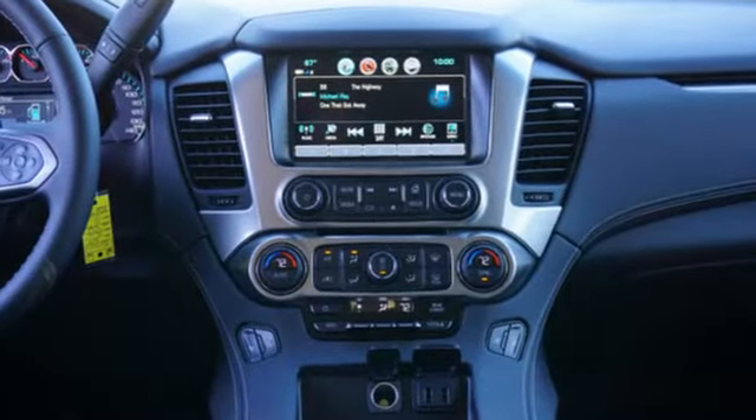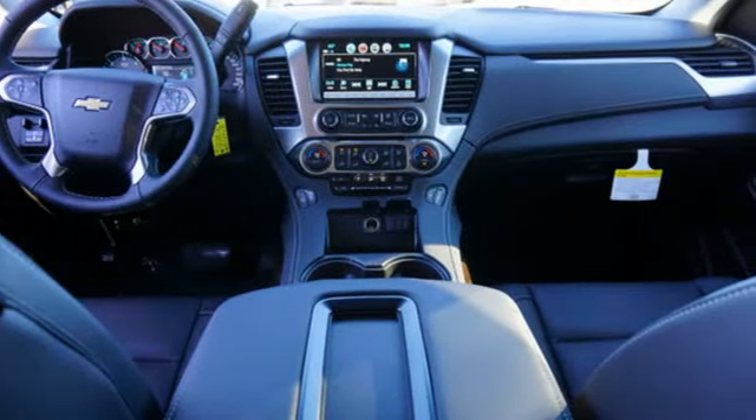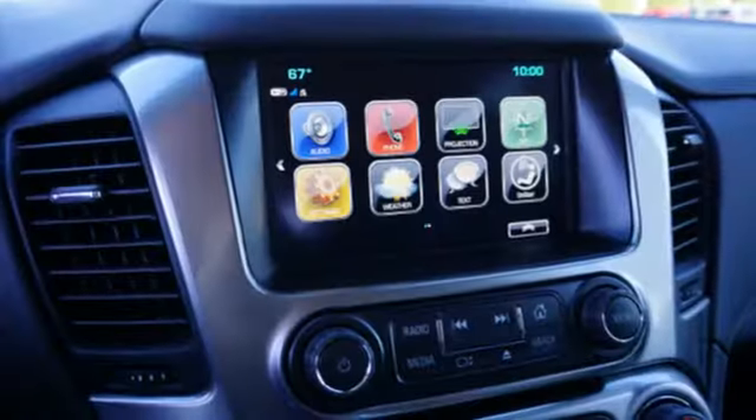V8 engine, front heated leather bucket seats, integrated navigation system with voice activation, rear parking sensors.